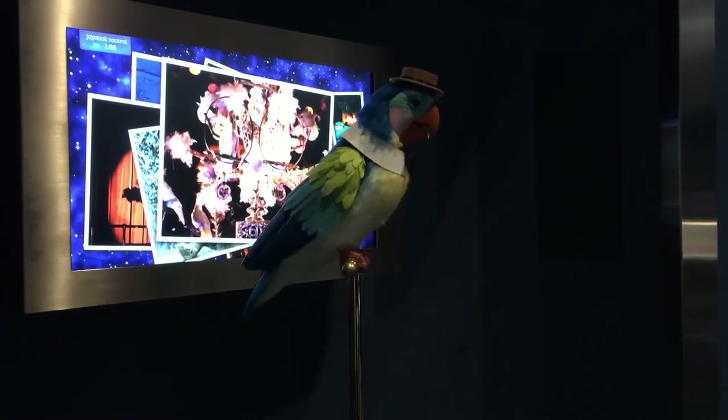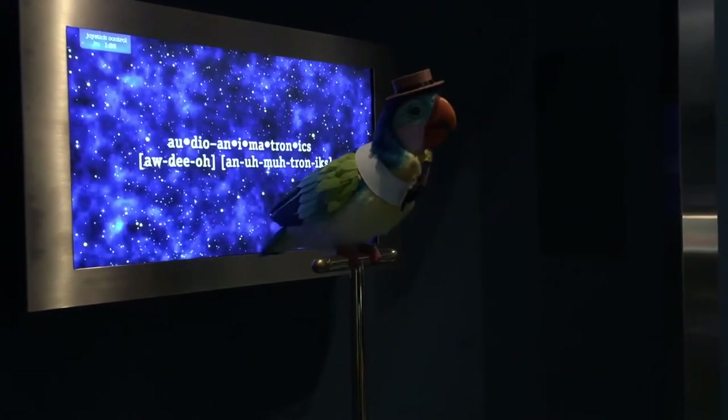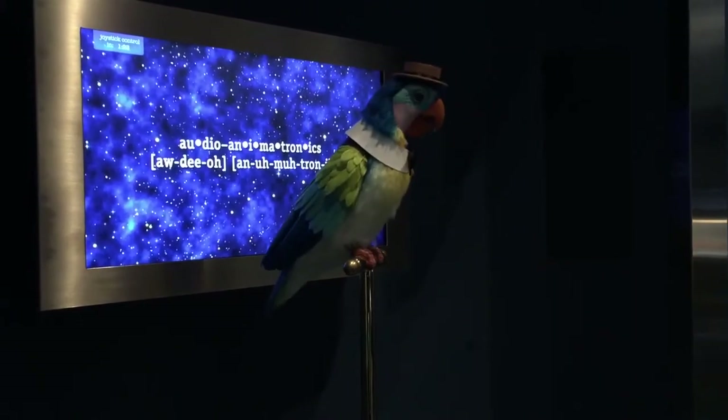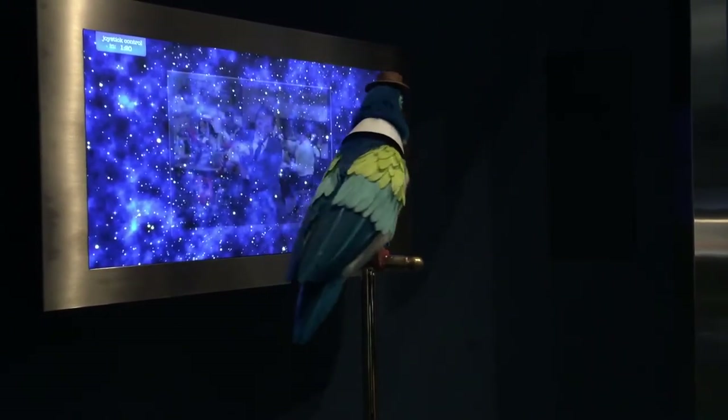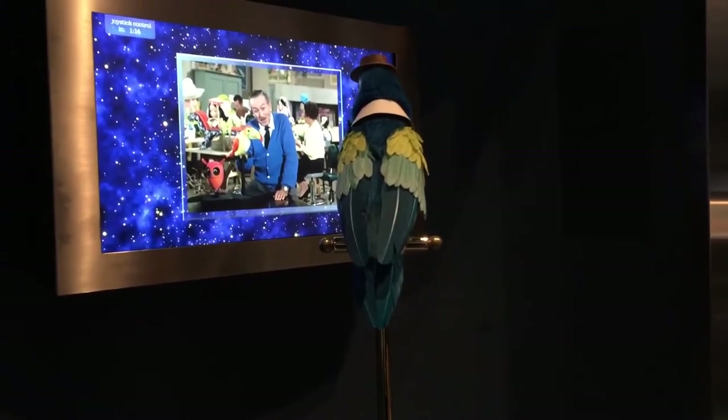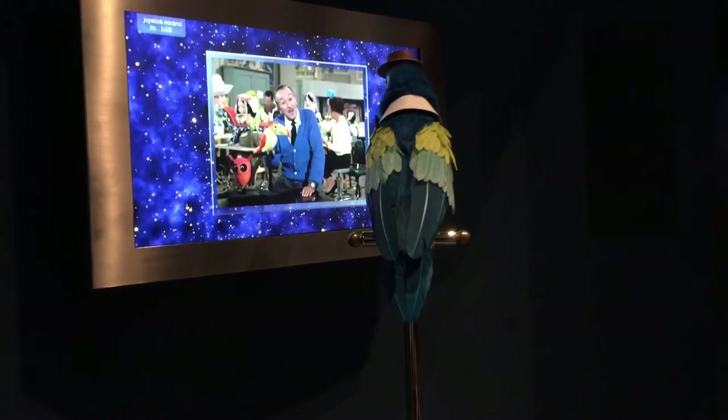Audio animatronics isn't just something that's fun to say. It is an amazing entertainment technology dreamed up by Walt Disney himself. They say a bird in the hand is worth two in the bush, but this little fellow here is worth a fortune — because we poured a fortune into creating him.